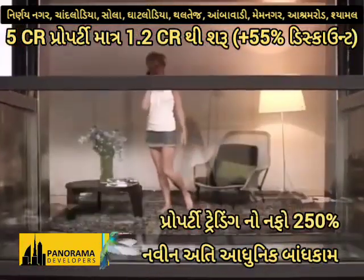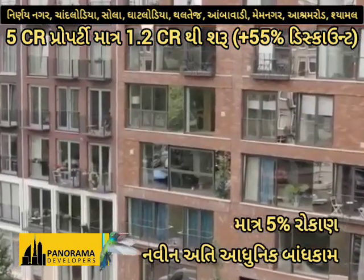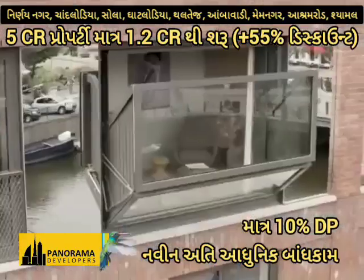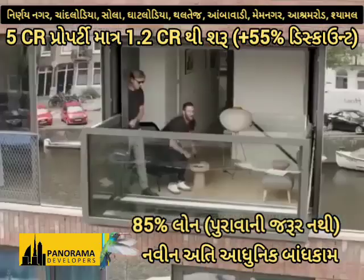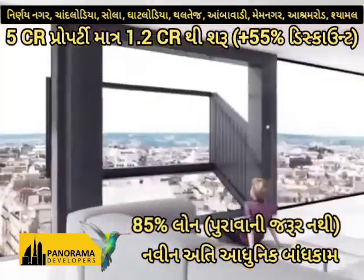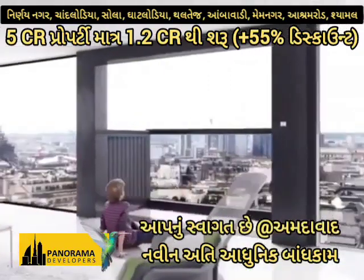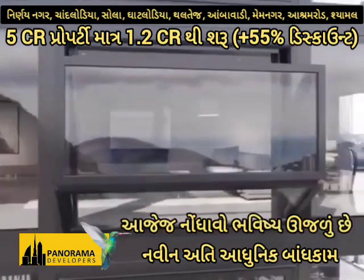The revolutionary design is in production now. The first model is installed in the facade of a new apartment building in Amsterdam, in the Netherlands. More architects, developers, and builders are realizing its considerable functional and aesthetic benefits. Portalp France produces and installs the Blue Frame window.